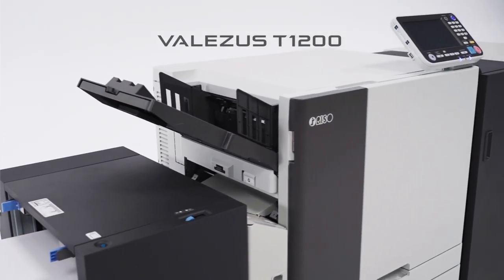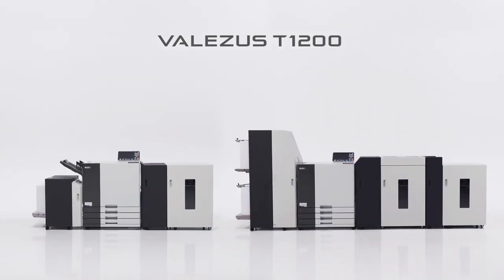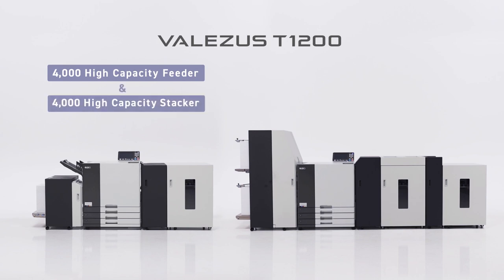Vallises T1200 is equipped with a single print engine, a 4000-sheet feed tray and a stacker.